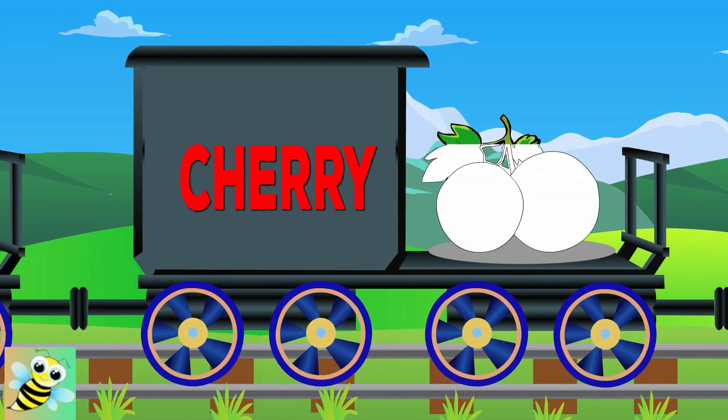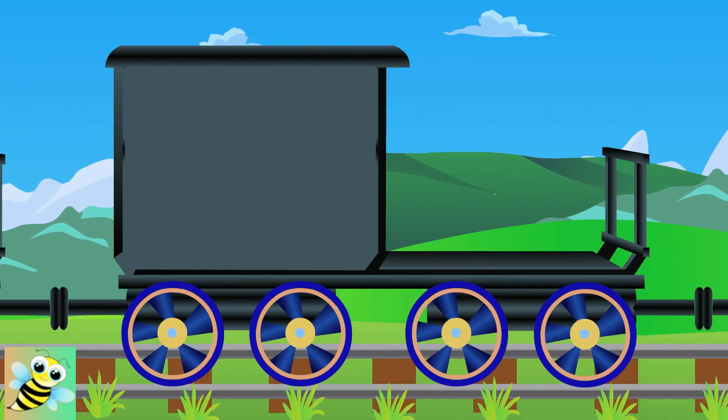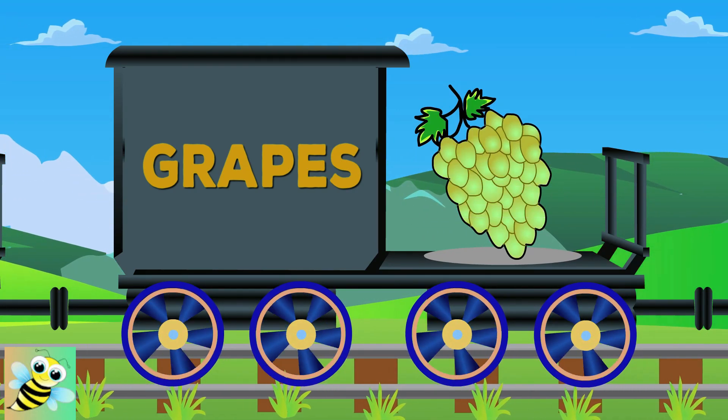Hello, Cherry. It's red in color. Now it's grape's turn. It's green in color.